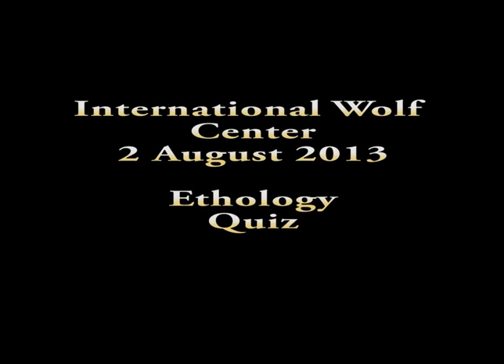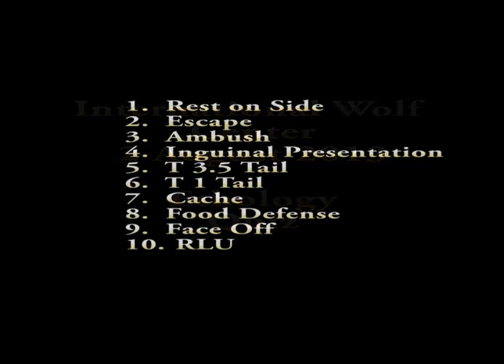Welcome to this next episode, where we thought we'd give you a little ethology quiz. Ethology is the study of behavior.